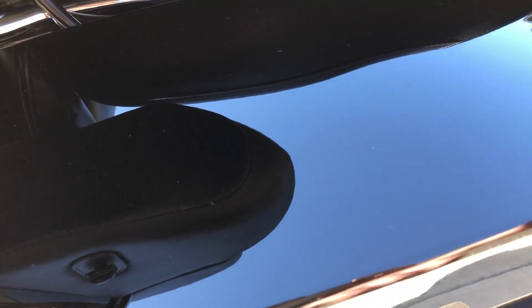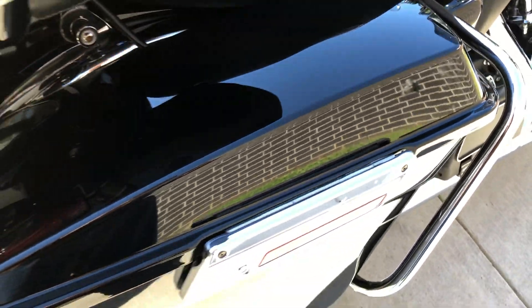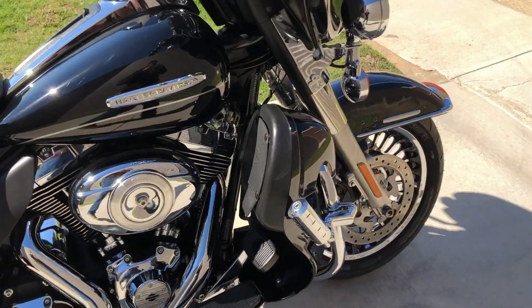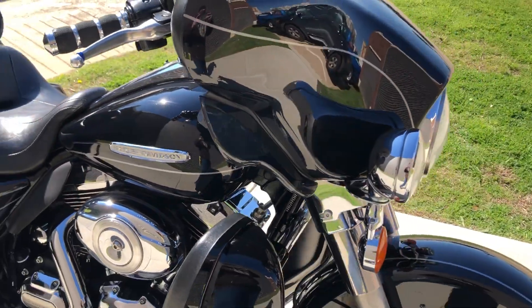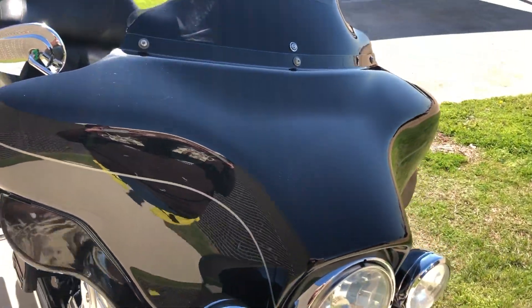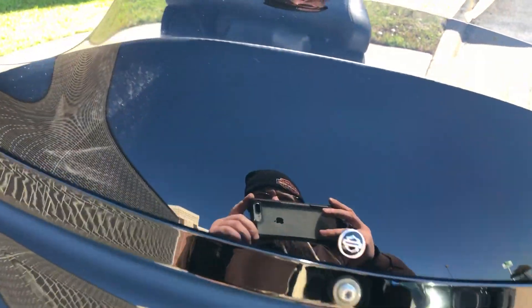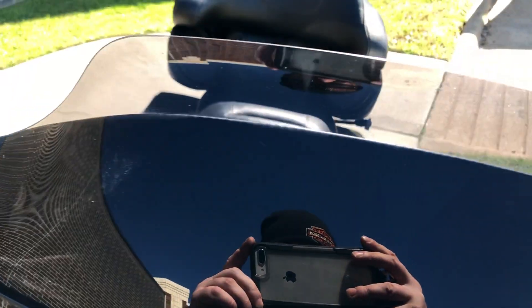It's got heat shields and adjustable wind deflectors. There are some real light scratches and chips on the saddlebags — probably not going to be able to make them out with the sun glare. It's got a Harley short tinted windscreen on it, and there are a few chips on the windscreen.